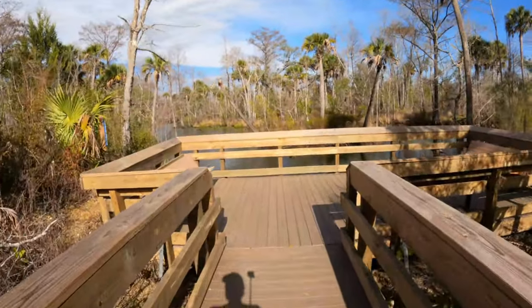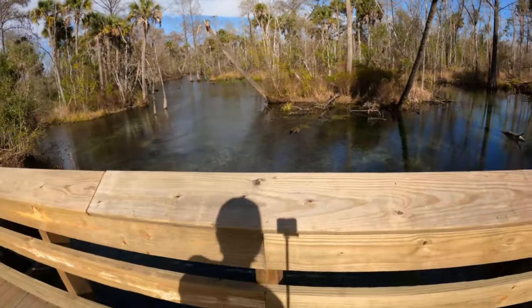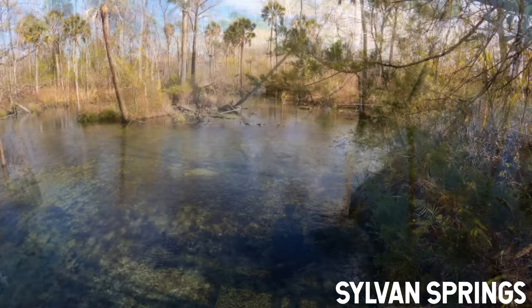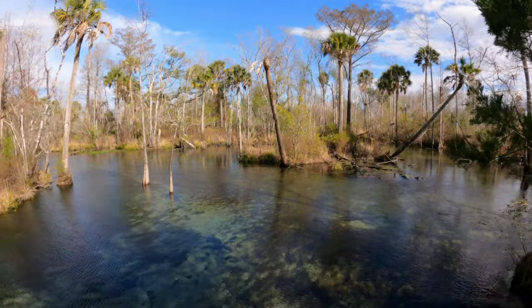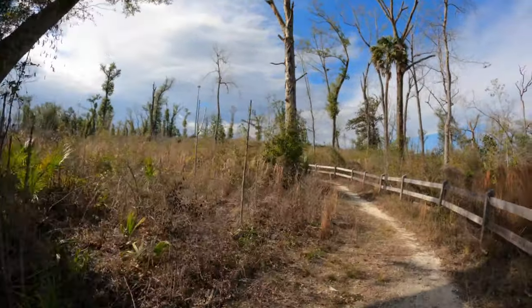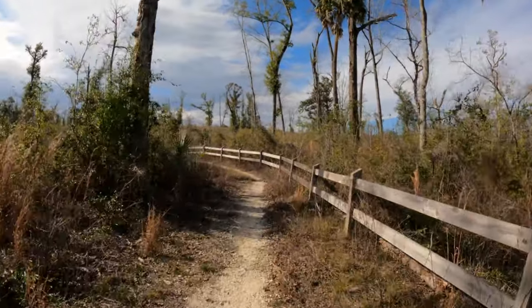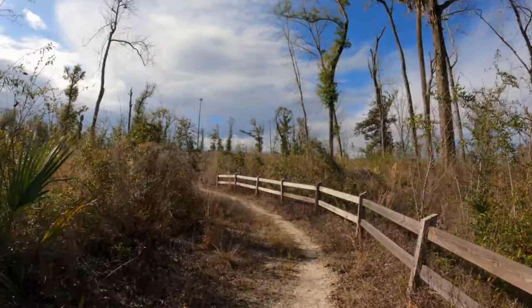Now we've made it to the other set of springs here — it looks like they're boiling pretty good, oh yeah they are! Such a beautiful area. That upper parking lot I was referring to is called Strickland Parking Area. You'll just follow this on around — it's only maybe two tenths of a mile or less up to the top of this little hill and it'll get you there.